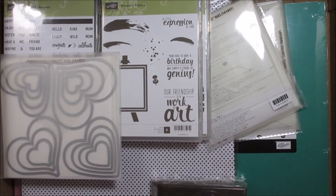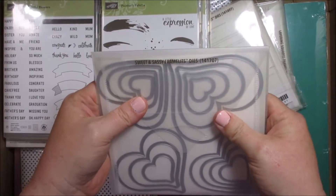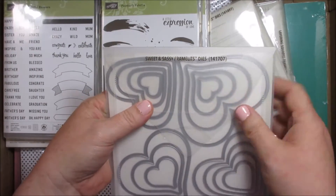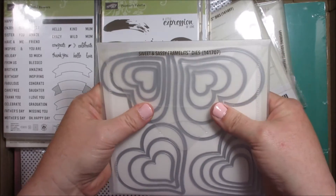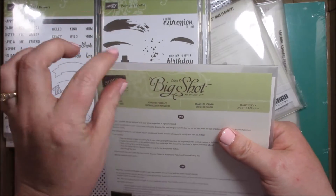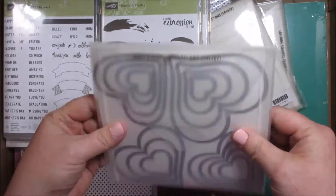Welcome back — my battery died on my camera. I wanted to show you how I store my dies. These are the Sweet and Sassy dies — that's what the heart dies are called. I just store them on the outside of the inside flap so that I can see them, and usually I'll make a label on the outside a little bit bigger. Most of the time I have this side facing me so I can see them when I flip through.